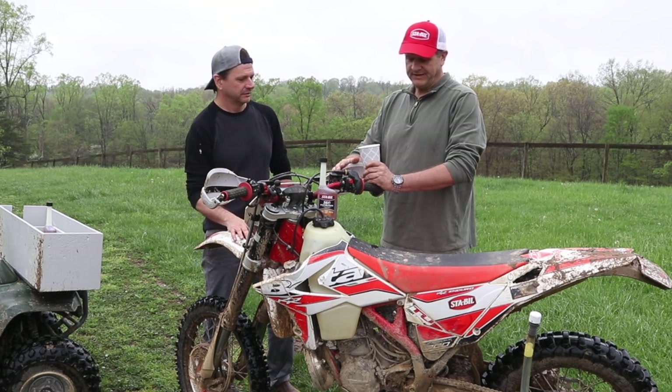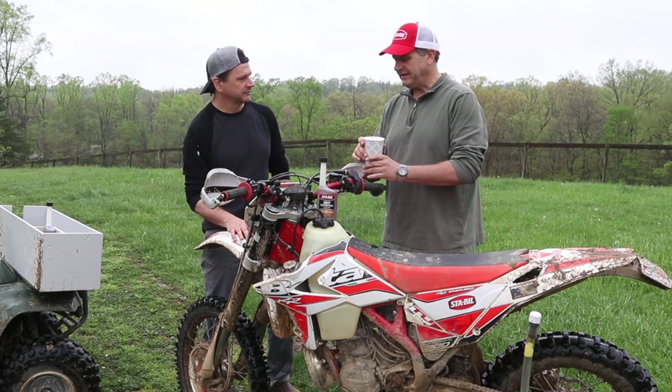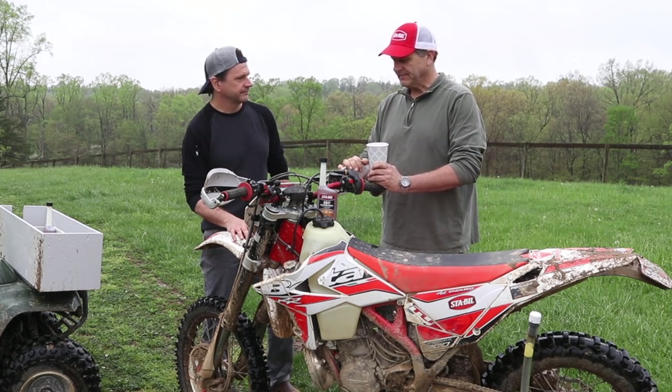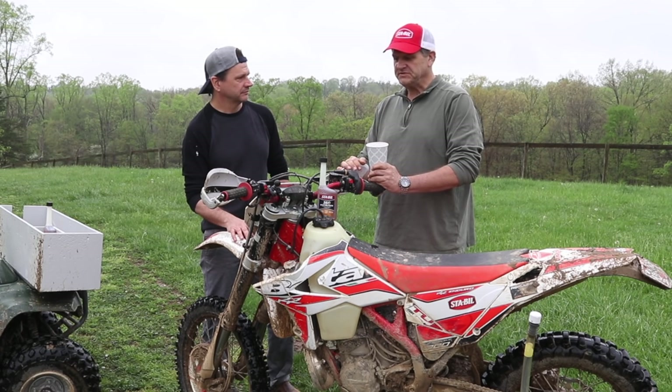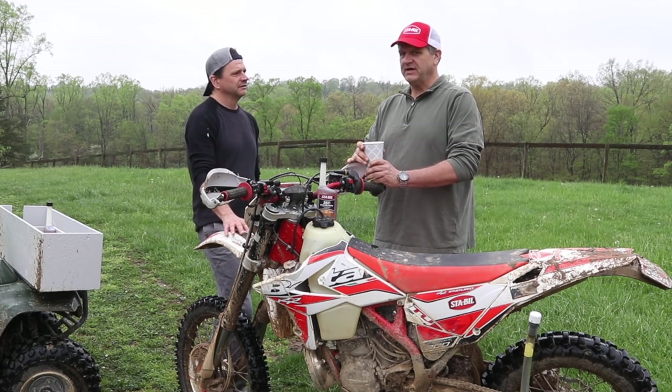If you want to ride or participate, you need a bike like this — it has to be street legal, so it has a license plate, headlight, and horn. How long is the ride? We're going to do 100 miles a day.